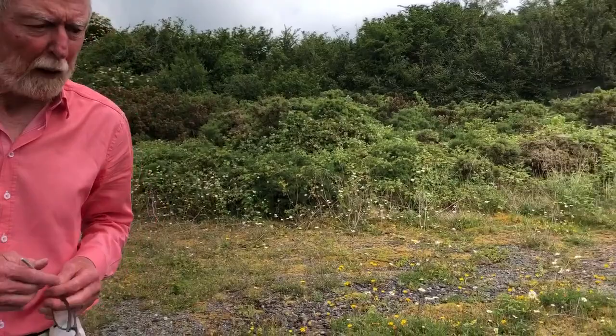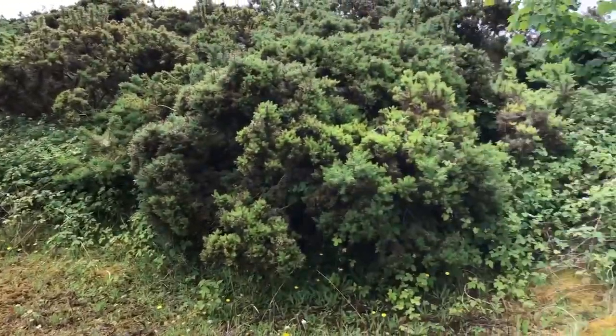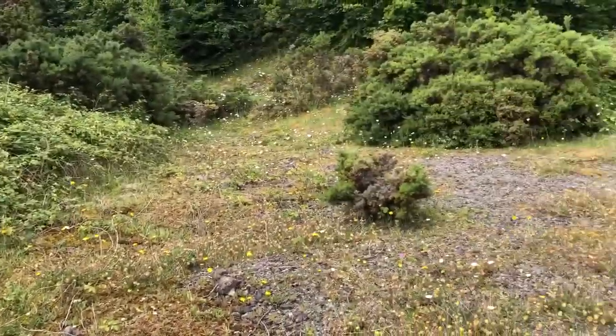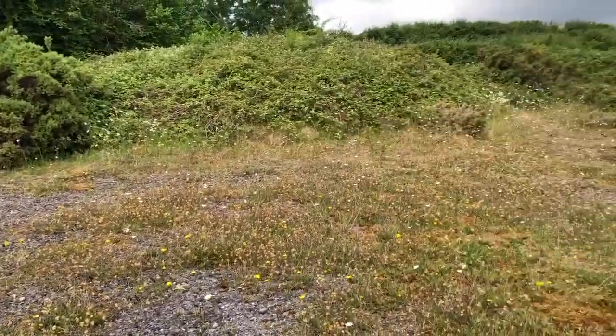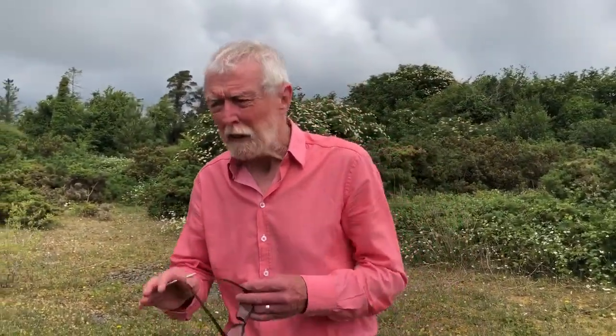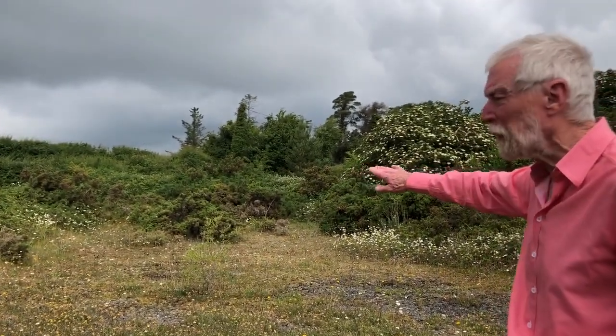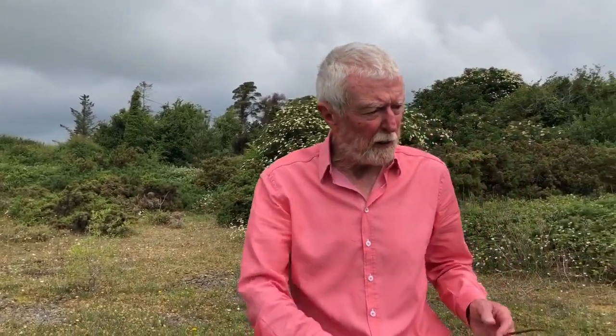Bare, sandy or gravelly places like this are the ideal habitat for the bee orchid. In fact, the best place to look for it would be in old abandoned sand and gravel workings, but it can turn up in all sorts of unexpected places, quite unpredictably. It seldom persists unless the vegetation can be kept at bay. You can see here in this location, where the surrounding brambly vegetation is not cut, this extraordinary habitat with the bee orchid and all the other lime-loving plants that grow along with it would very soon disappear.